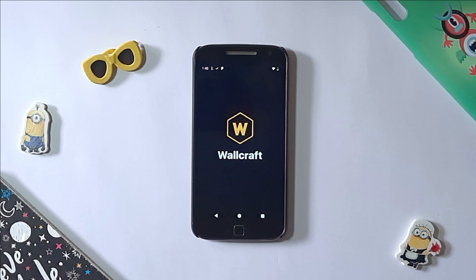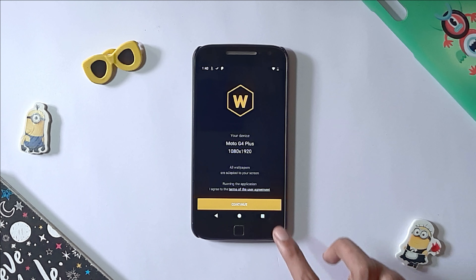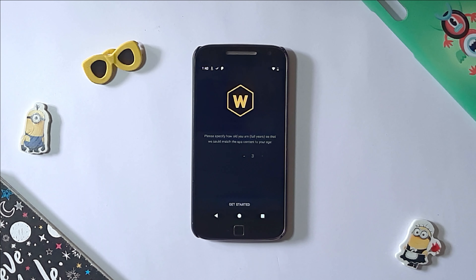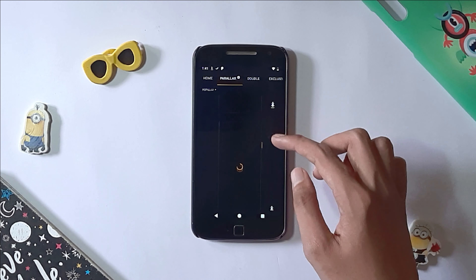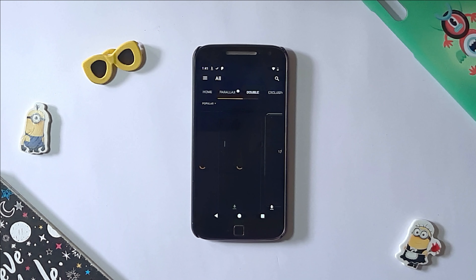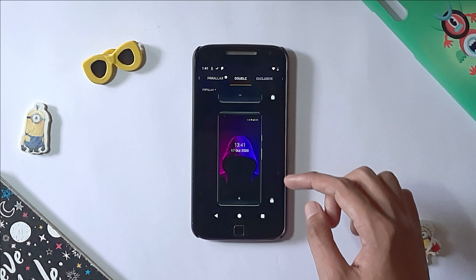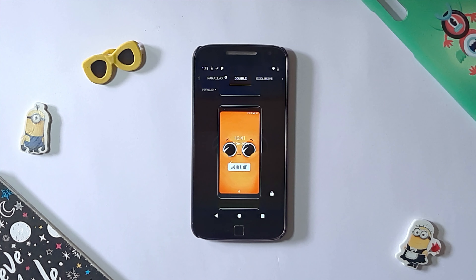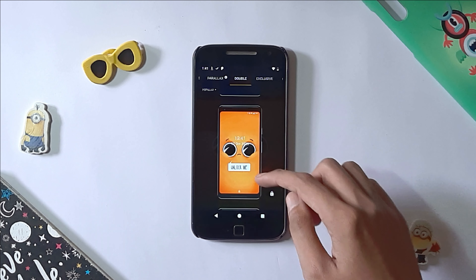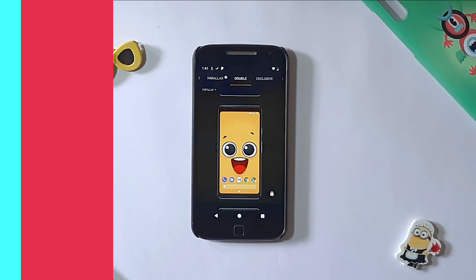The next app on our list is Wallpaper Scraft. Wallpaper Scraft is crafted by keeping your needs and device size in mind. The app provides you 80K plus wallpapers which can easily adjust with the Auto Fit feature. The Auto Fit display is one of the best things about Wallpaper Scraft as it adjusts the size of the wallpaper according to the size of your display. The app is available on various platforms and you can avail all the features free of cost.